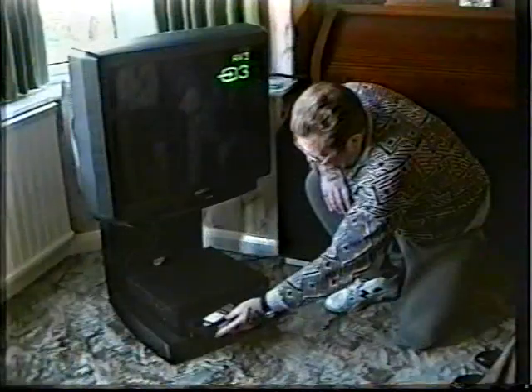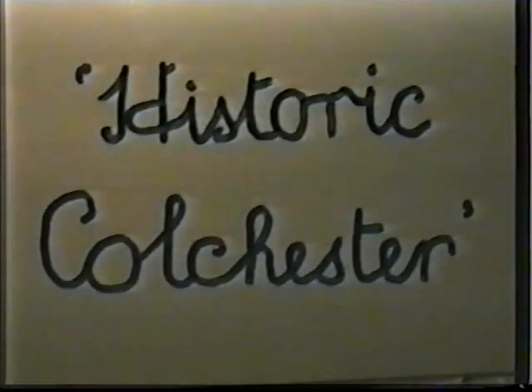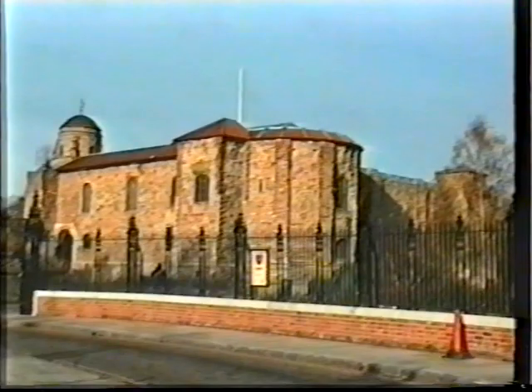Bob has recently acquired a camcorder and has invited friends who sit in eager anticipation to view his work. We're waiting rather a long time to see historic Colchester. Oh — Colchester Castle is not in focus. That's better.